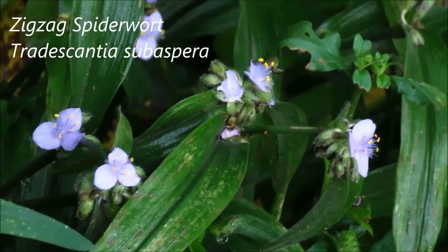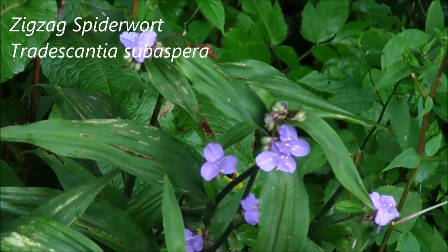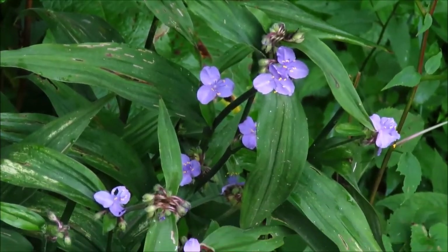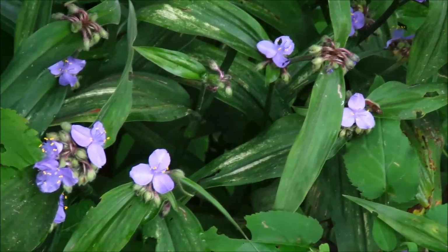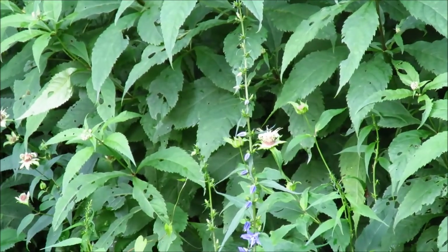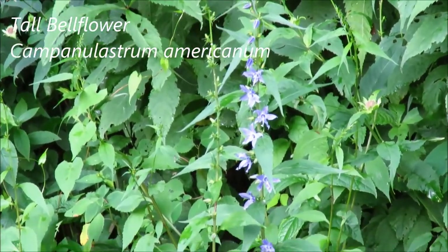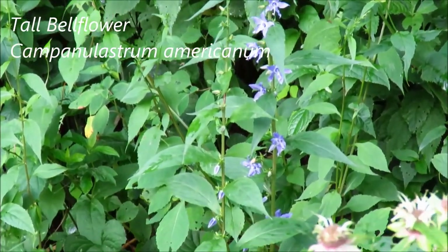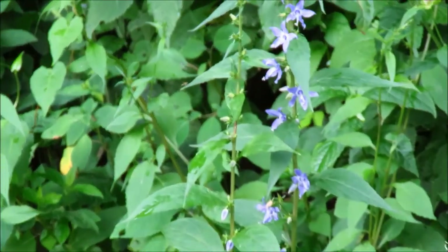I've got some spiderwort here. And this plant is American bellflower — it gets very tall. The flowers don't really look like bells.